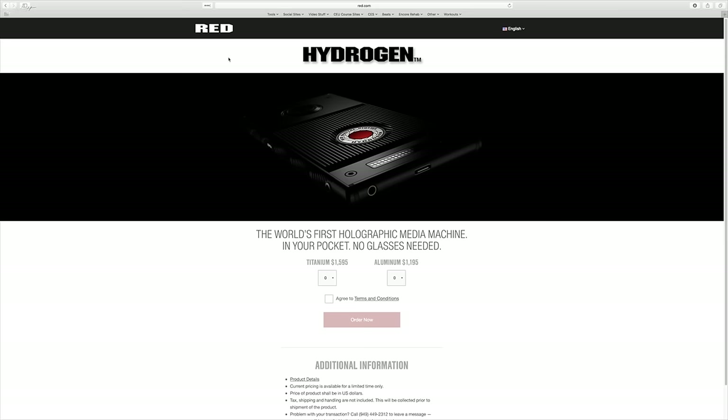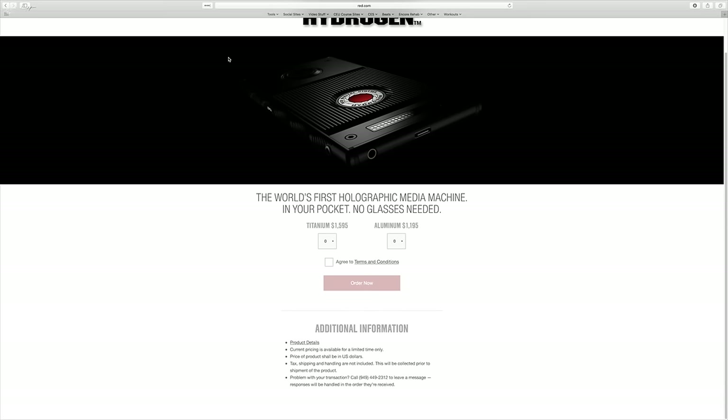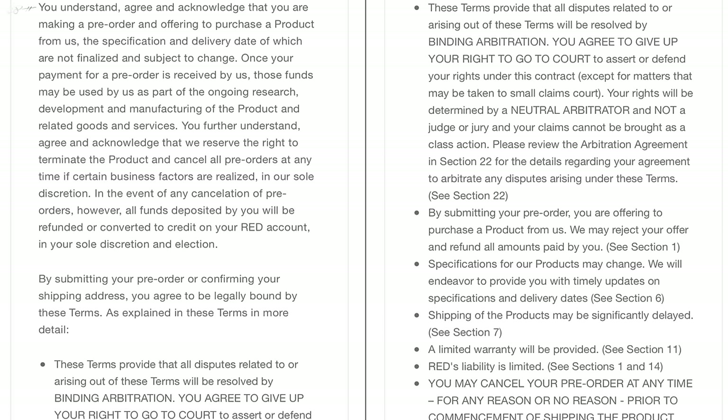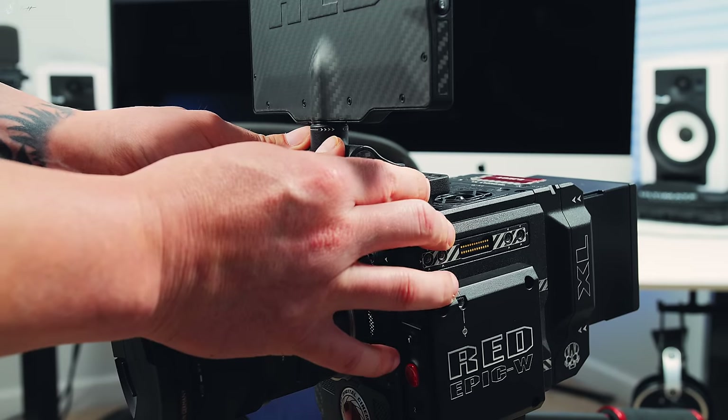You can pre-order this phone right now. For the aluminum model it's going to set you back $1,200; for the titanium model it's going to set you back $1,600, which is a lot of money for a company that is not known for producing smartphones. One thing you should be aware of is that if you pre-order right now, they're going to take your money right now — that money goes towards the research and development of this product. It's kind of like a Kickstarter, but if it fails you will get your money back, or if you choose to cancel your pre-order you will be refunded.